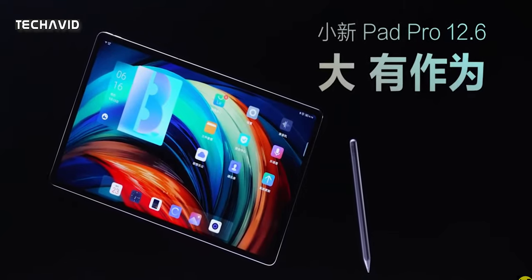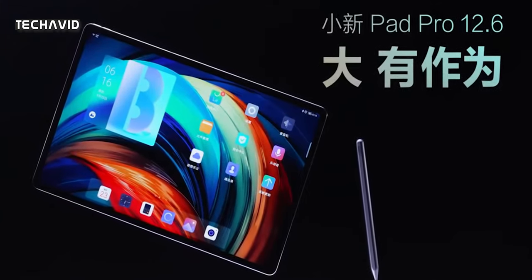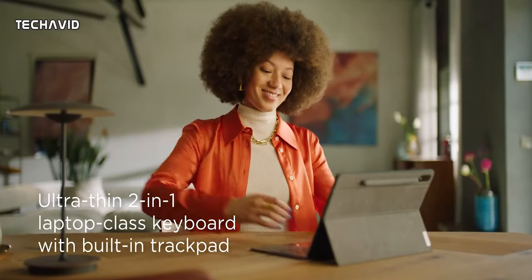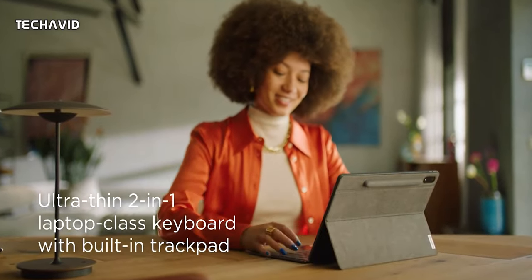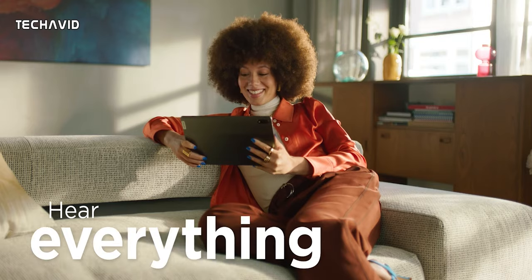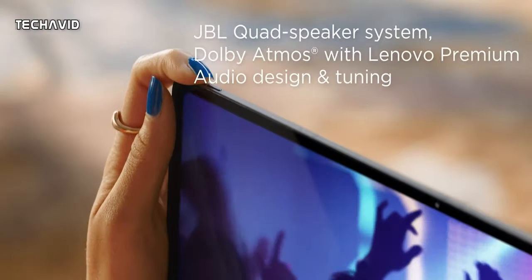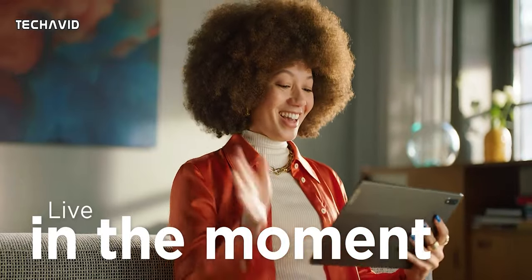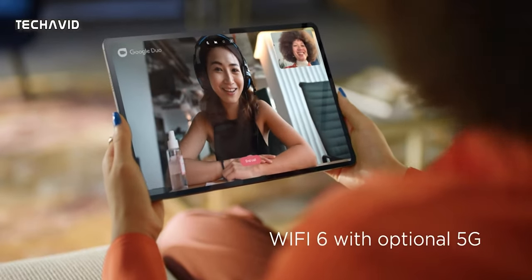As for accessories, according to the official Lenovo Shaoxin Weibo account, the upcoming Shaoxin Pad Pro 12.6 will arrive with a new optional keyboard. This accessory will be able to connect both magnetically and via Bluetooth. The keyboard is said to have a key travel of 1.3mm, a large touchpad, and 15 useful shortcut keys.